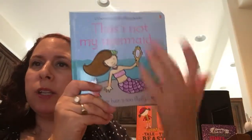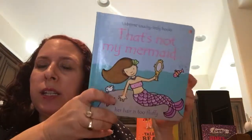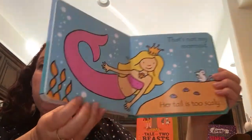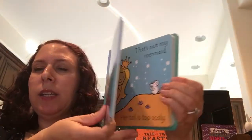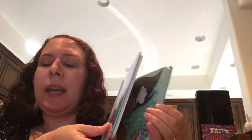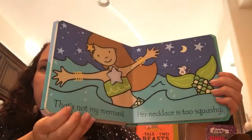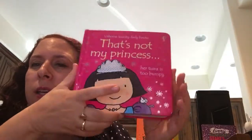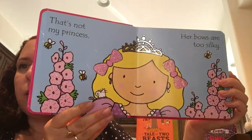They come in a variety of animals and characters. The front is the first page of the book, which is really wonderful for orientation in terms of teaching kids the way to look at a book. It really helps children get familiar and comfortable with reading on their own. These books also have a repetitive text.